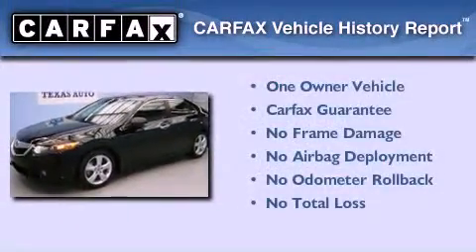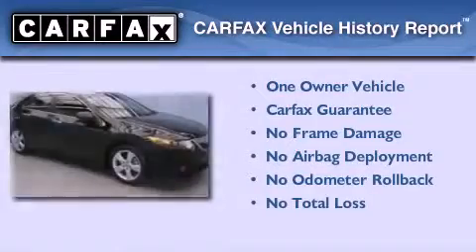This Acura has had only one owner, and it qualifies for the Carfax buyback guarantee.